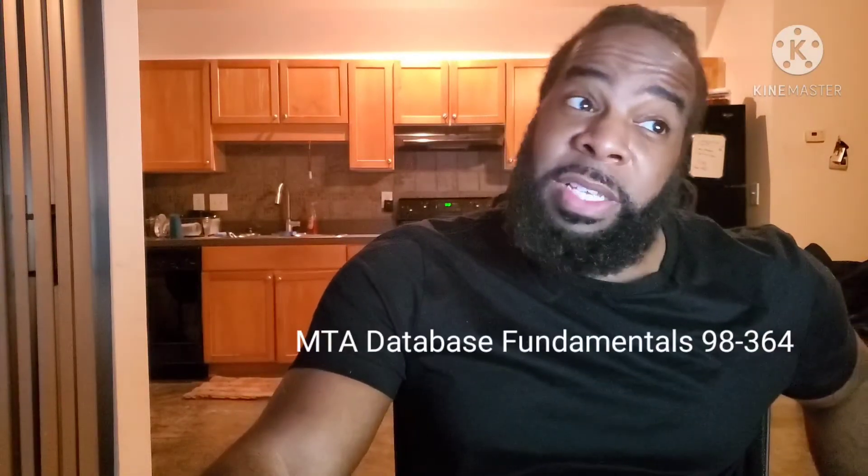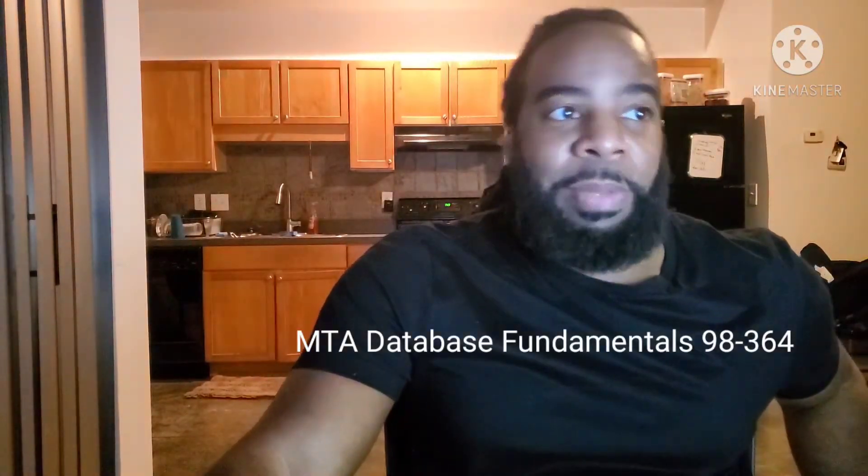I'm going to do a short video about the Microsoft Database Fundamentals, the MTA Database Fundamentals exam 98-364. I took mine this past Friday and I passed it with a 92, and I just wanted to give people some pointers on how I actually went about passing this exam.